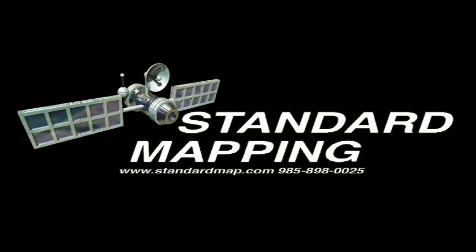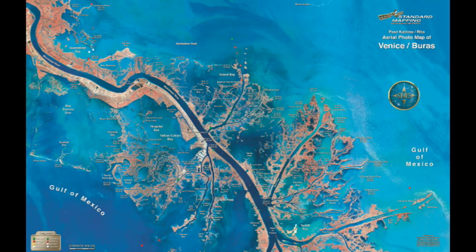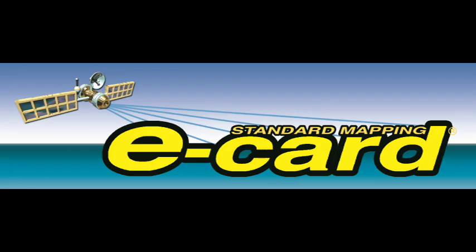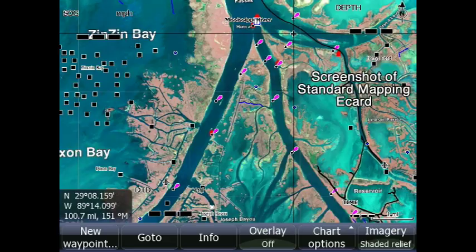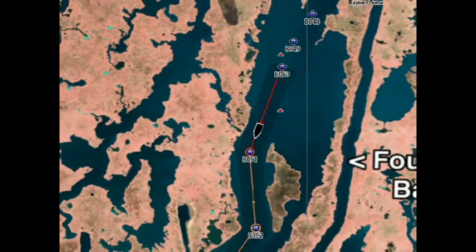Hello, my name is Scott Sher from Standard Mapping. We have been publishing aerial photo maps of the Louisiana coasts and marshes for nearly 30 years and are excited to introduce to you our latest product, the eCard. The purpose of this demo is to give you a feel for what we do and an expectation of how our eCard will work on your GPS unit.